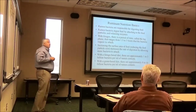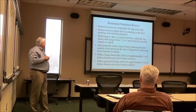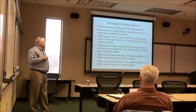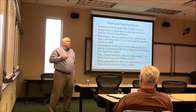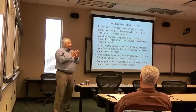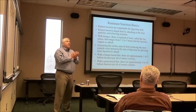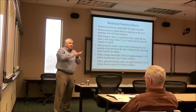Rumen bacteria are responsible for digesting feed. They digest feed by attaching to feed particles. When dealing with forages, there's a lag phase ranging from an hour and a half to three hours for the bacteria to attach. They attach to wetter feed faster than dry feed because rumen bacteria are facultative anaerobes. If there is an oxygen bubble on the surface of that forage, those bacteria can't attach because that oxygen is slightly toxic to them.